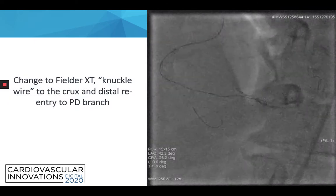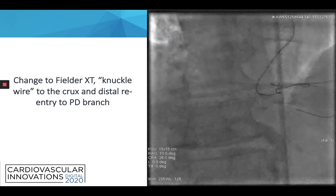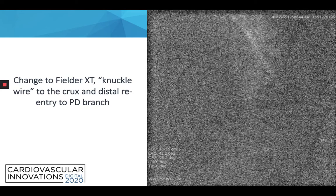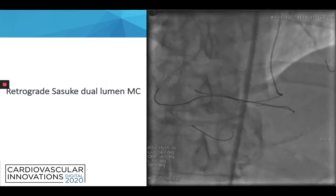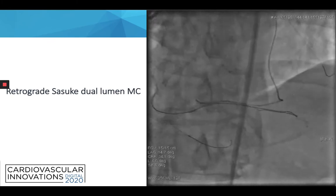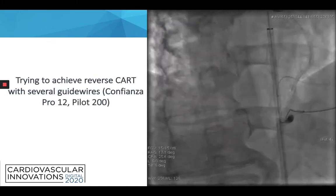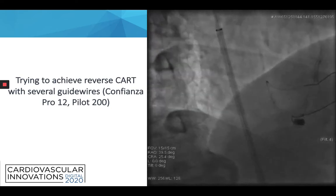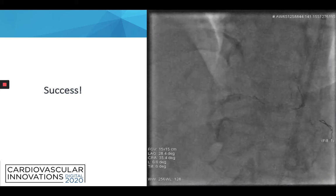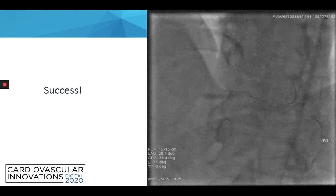We then switched to the Fielder XT, a soft guide wire, and performed the knuckle wire technique all the way to the crux, and distal re-entry was performed to the PD branch. We then took a retrograde Sasuke dual-lumen microcatheter, as seen in this video, and tried to achieve reverse CART with several guide wires again — Confianza Pro 12 and Pilot 200. After many minutes of trying, we finally succeeded and could proceed to the distal part of the RCA.